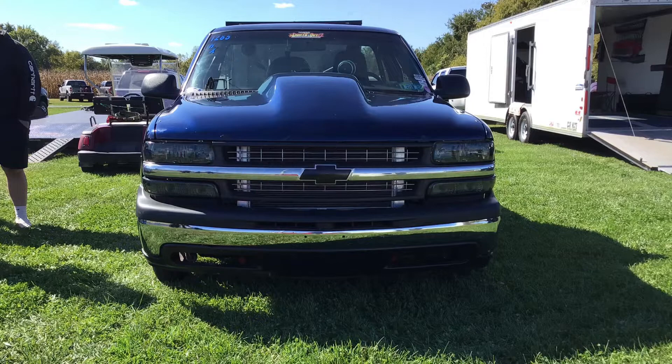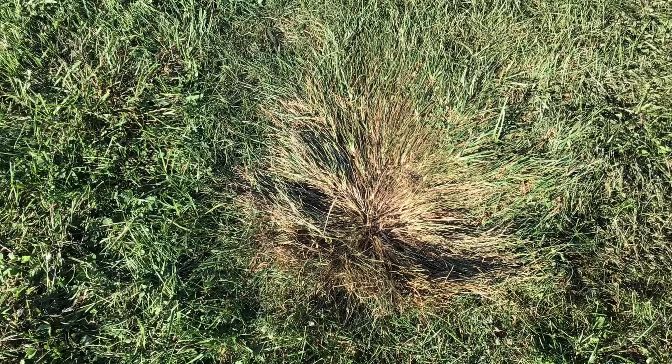Dad got on the two-step, made 23 pounds of boost, and blew the grass away. We aren't going to run 23 pounds of boost off the hit. Let's try 10 first.